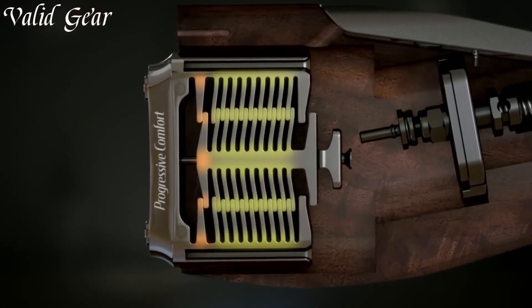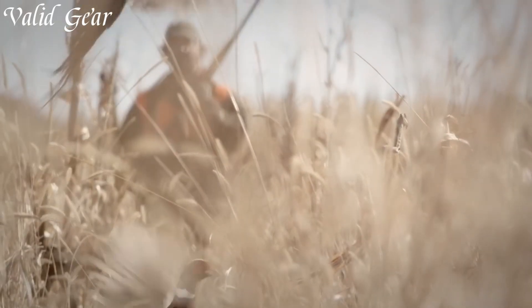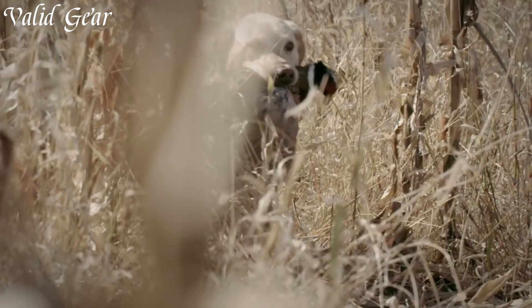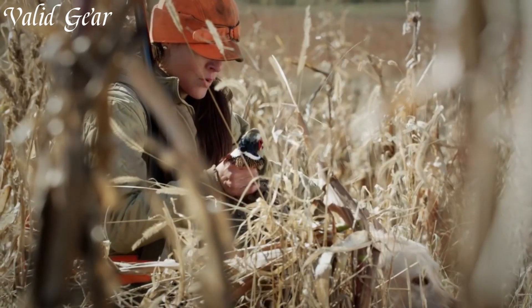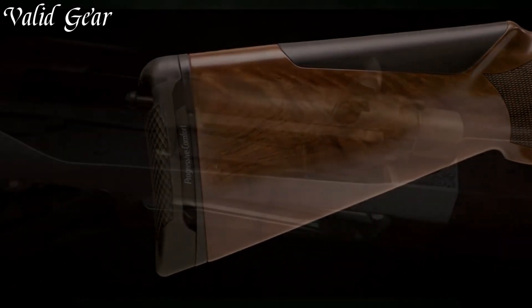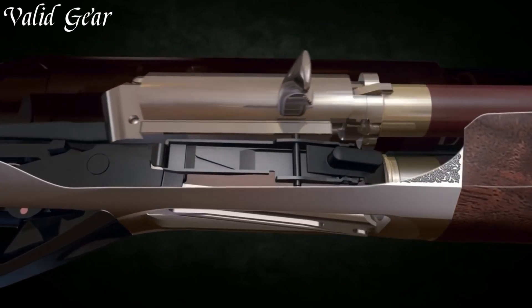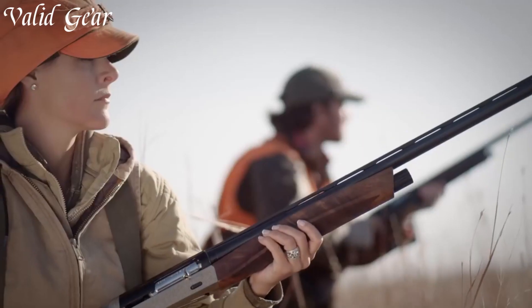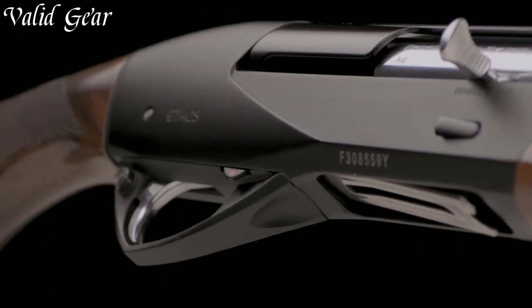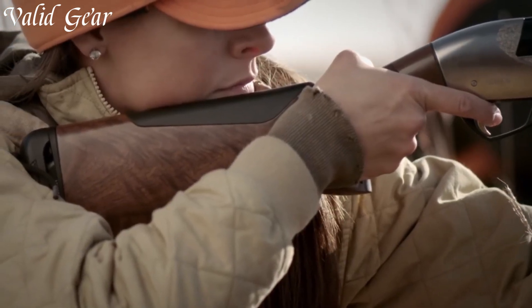The Ethos allows for lightning-fast follow-up shots, giving shooters a distinct advantage in the field or on the range. It is renowned for its progressive comfort recoil reduction system, which significantly reduces felt recoil. Combined with the shotgun's ergonomic stock design, this ensures a comfortable shooting experience even during extended sessions. Equipped with a beautifully engraved receiver, a sleek slim profile, and a satin walnut stock and fore-end, the Benelli Ethos exudes elegance. Its highly adjustable shim system allows shooters to customize the fit for optimal comfort and accuracy regardless of body type or shooting style.